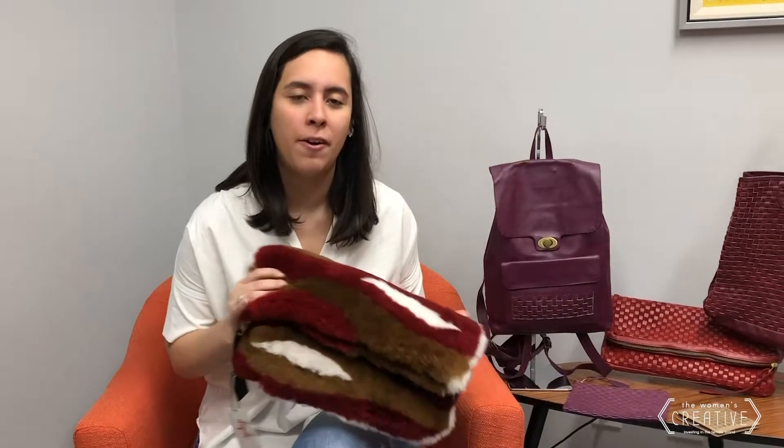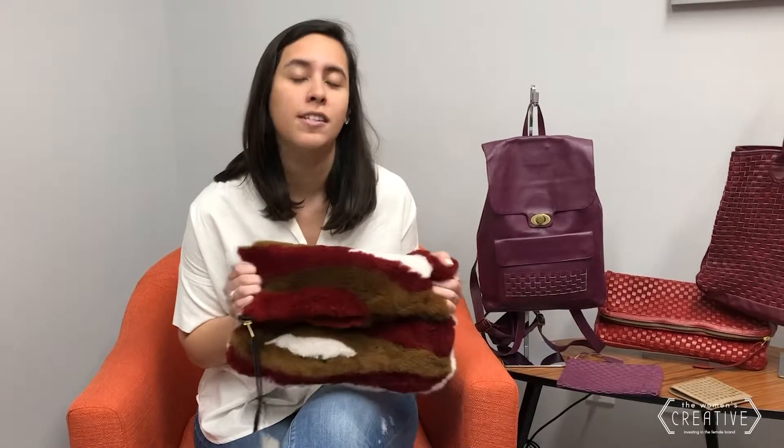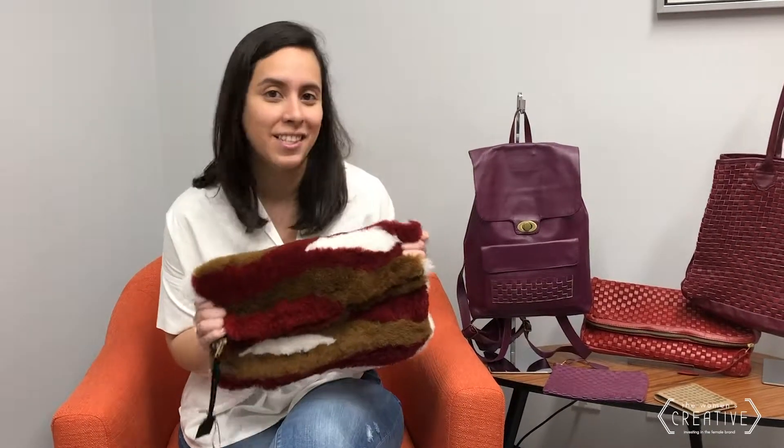I wanted to talk about our baby alpaca fur because it makes us very different and it is incredibly soft. This fur is from the baby alpacas — it isn't really from a baby. It's called baby alpaca fur because it's the first time the alpacas are shaved, which is what makes it so soft. These alpacas are shaved every three years to avoid overheating in the summertime, so it is a benefit to the animal, which is really important to me.